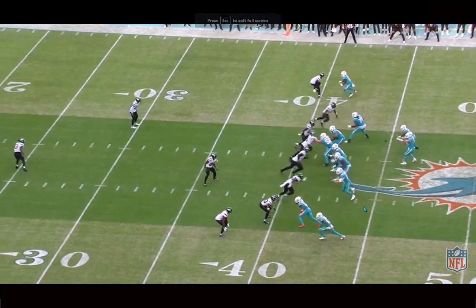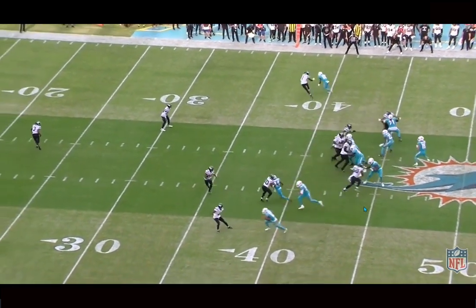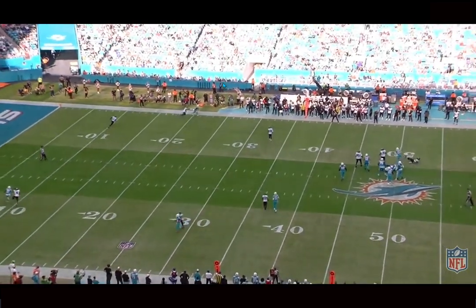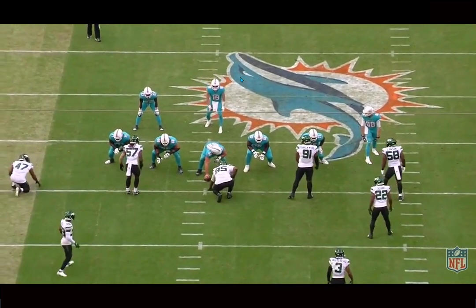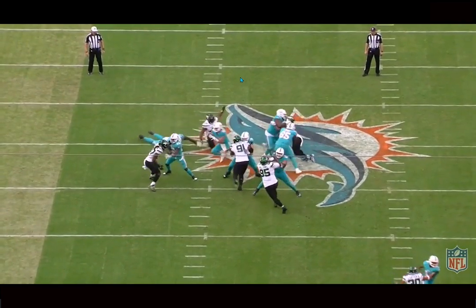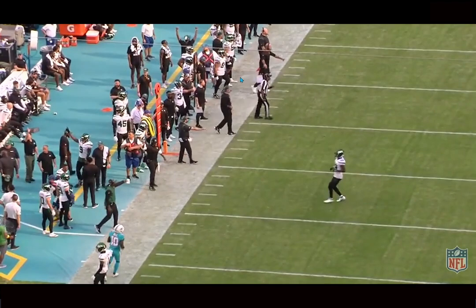Third-and-five situation — Skylar gets a cover-one look, nothing's really open and he gets pressured instantly. There was nowhere to go with the ball, everything was locked up. He wanted to go to Tyreek but gets pressured too quickly, and does a good job throwing the ball away. Credit to Skylar: he didn't allow himself to be the reason they lost. He threw the ball away when he needed to, didn't take a bunch of negative plays, and didn't force the ball in for interceptions. Teddy played better overall last week, but that pick-six was a reason they lost to the Patriots — Skylar just didn't take those chances.